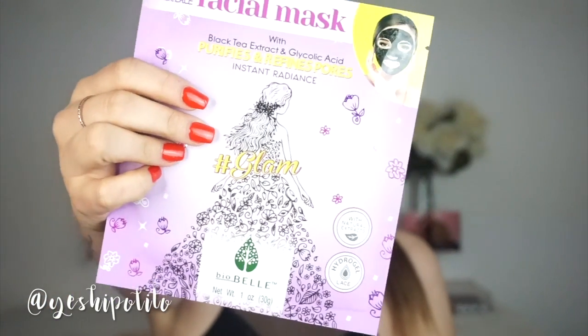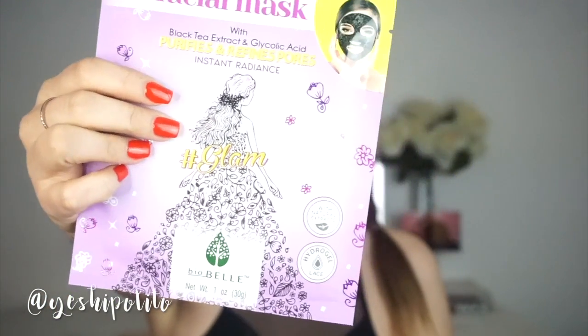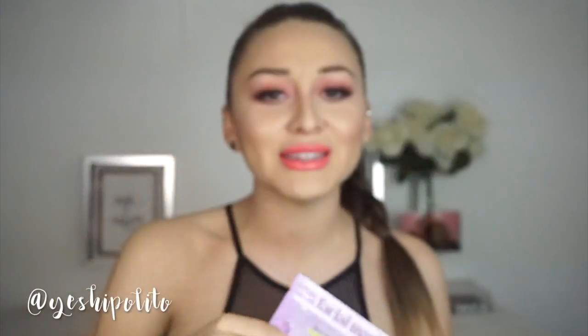Let's start out with masks. You guys know that I love to try out different masks and this one right here is not only cute but it works amazing. It is the BioBelle Glam Mask. I'm sure you guys have seen it on my Instagram before. It's super lacy and it feels really really nice on the skin. It has hydrogel technology that will give you the softest clearest skin you've ever had. You just want to go like this and it's cute AF.